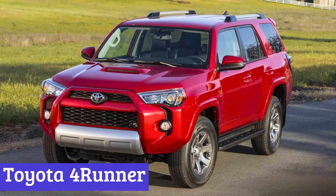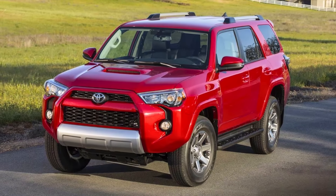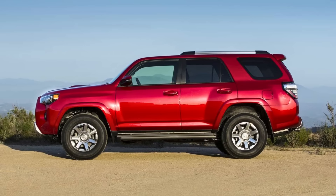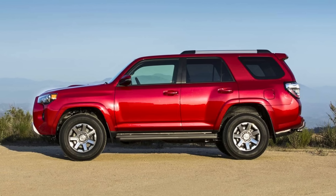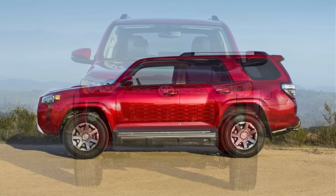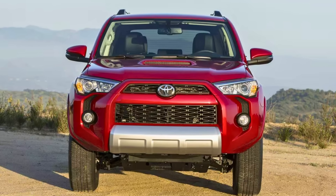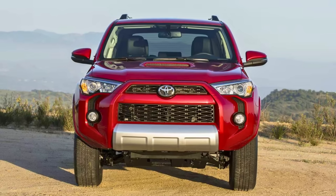Number 4: Toyota 4Runner. The 2024 Toyota 4Runner is a tough SUV that's basically the Chuck Norris of off-road vehicles. It's built on a truck-style frame, so you know it means business. Under the hood, there's a 4.0-liter V6 engine flexing its muscles with 270 horsepower, paired with a 5-speed automatic transmission — a bit like grandpa's old radio, but it gets the job done.